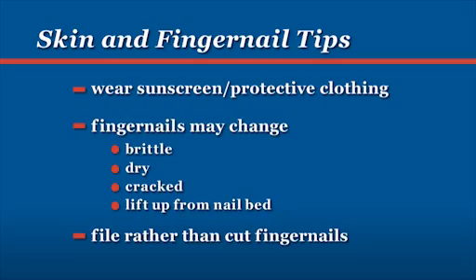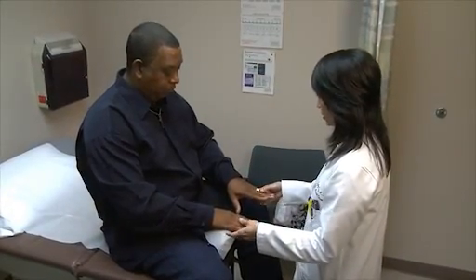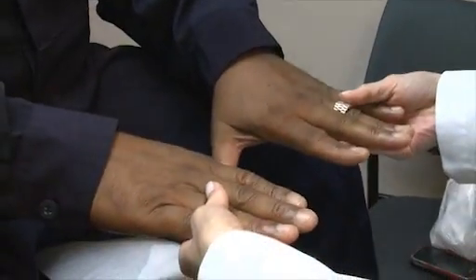File rather than cut your fingernails. It's more of a softer nail than normal — any time you bump it or touch something, it starts to break and you go to peel it back. But other than that, if you keep them short, you have no problem.